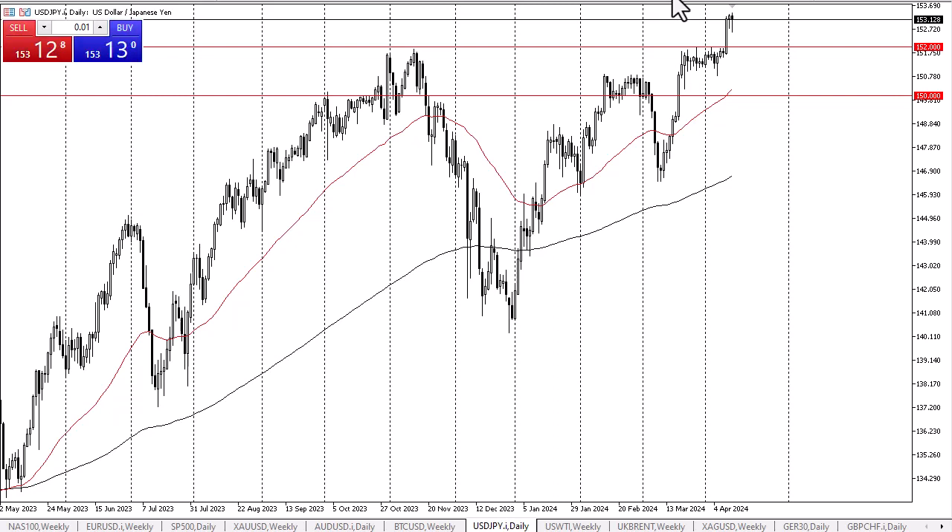If we can break above the top of the candle of the last couple of days, it opens up a move to the 155 yen level, which has been my target for a while. The 152 yen level should continue to be supported, but even if we break down below there, I think there is an even more interesting support level near the 150 yen level where the 50-day EMA is hanging about.